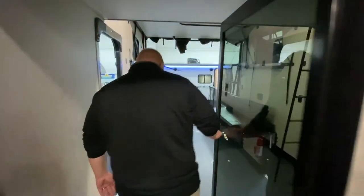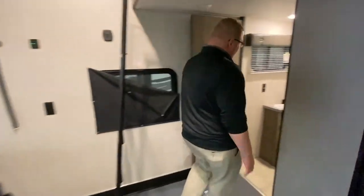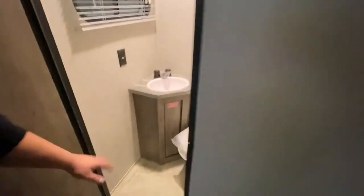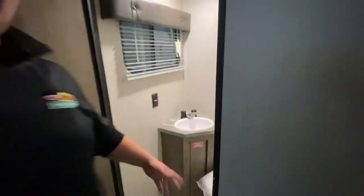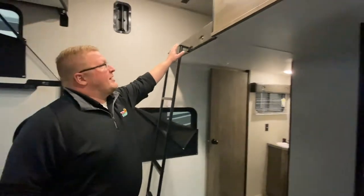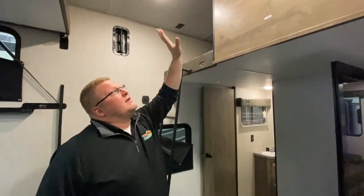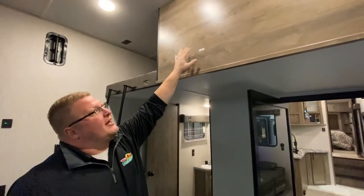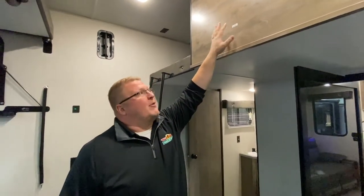Then you come back here to the garage area. First thing in the garage, you're going to have a half bath back here. So if you've got multiple people needing to use the restroom, or if you just want to come right through the garage and use it quickly, you've got one right here. You also have a loft up here with a bed as well for extra sleeping, with a TV hookup and a backer so you can put a bracket for your TV.